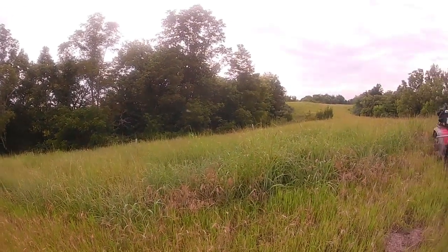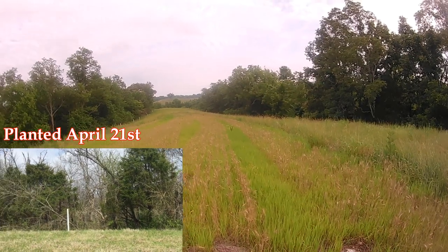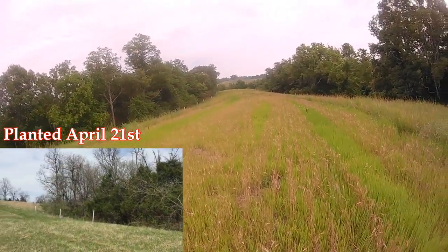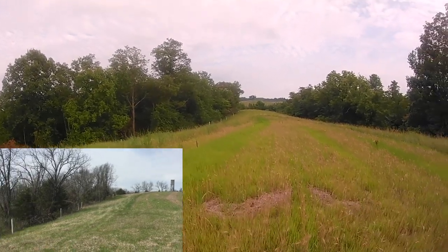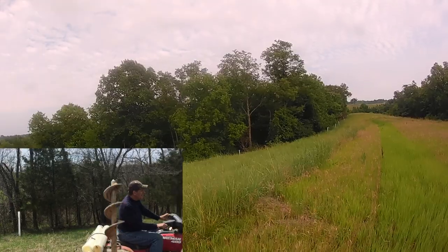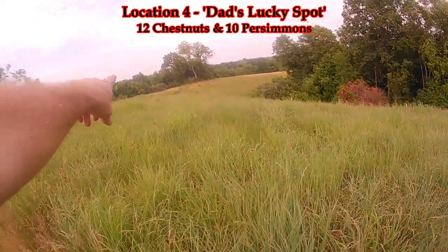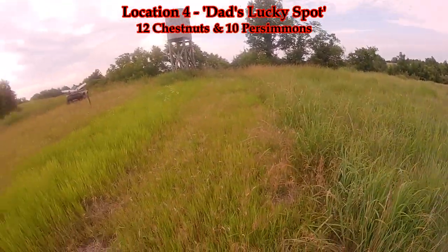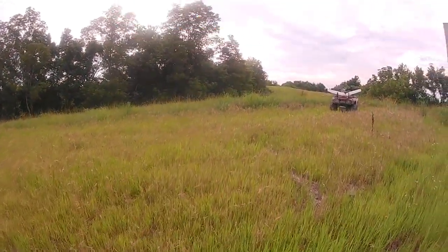This is another spot where we planted a whole bunch of persimmons and chestnuts. I don't know how many are here, but every one of these survived. You can see them way off in the distance, and then there's also some down there, a few over here, and then a couple over here. It's encouraging that all these survived.